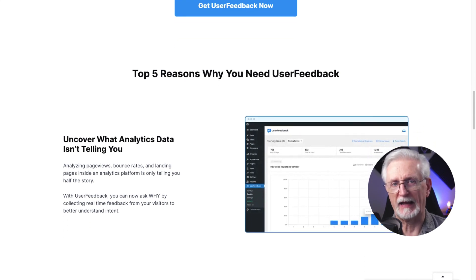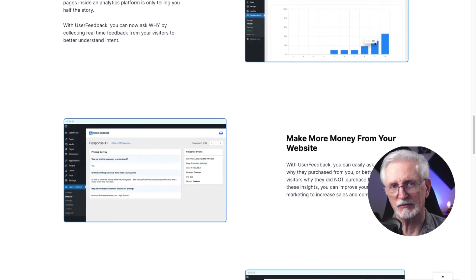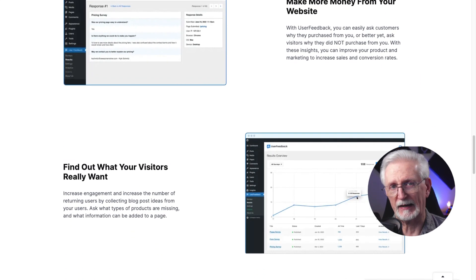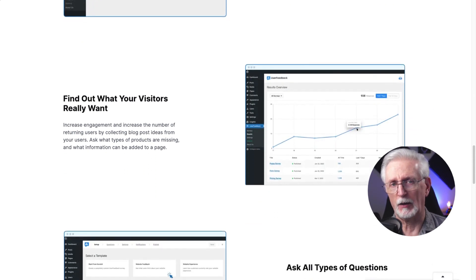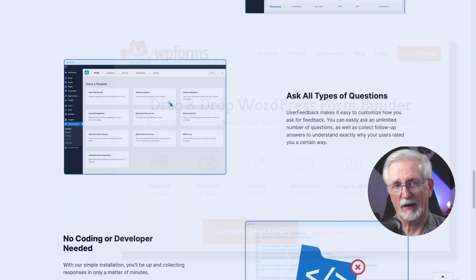User Feedback has a ton of other features like page level targeting, conditional survey questions, unlimited questions and surveys, integration with Google Analytics, simple reporting, and a whole lot more. User Feedback starts at $49.50 per year, or you can try it for free.